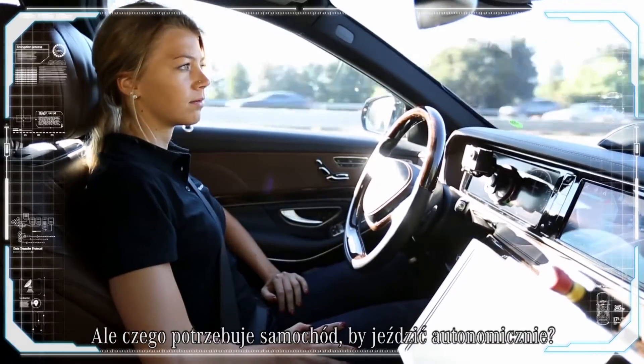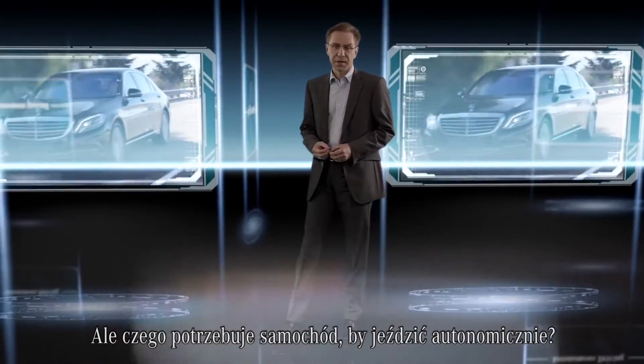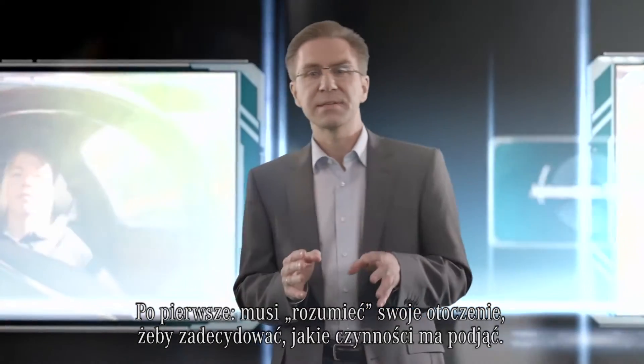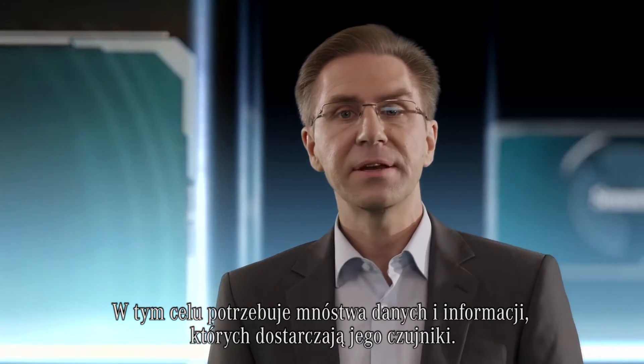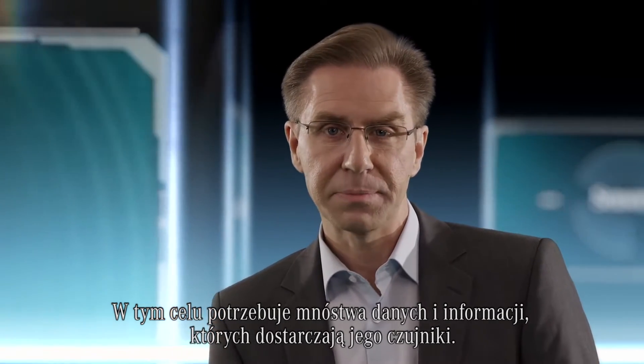But what does a vehicle need in order to drive autonomously? First of all, it has to understand its environment in order to decide which action it needs to take. To do this, it needs a lot of data and information which is provided by its sensors.